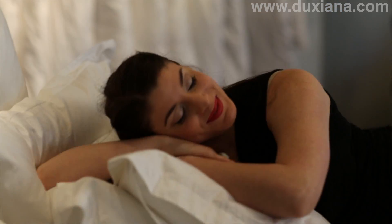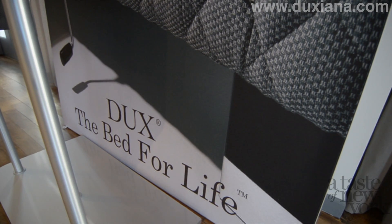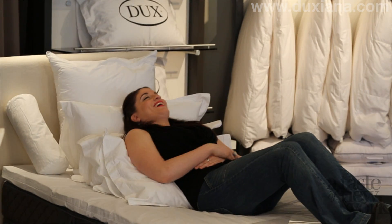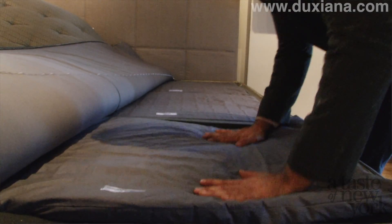Typically the first time a customer comes in and lies on the bed and doesn't really know much about the Dux bed, the first comment might be: wow, this feels a little bit more soft than I'm used to. But we really try to encourage — and it goes back to the education factor — that as you lie there, this bed really does start to conform to you. It's like a suspension system for your body, and we like to separate the notion of soft from saggy. You're never going to have lack of support. This bed is never going to break down into that hammock effect that a lot of other mattresses do.